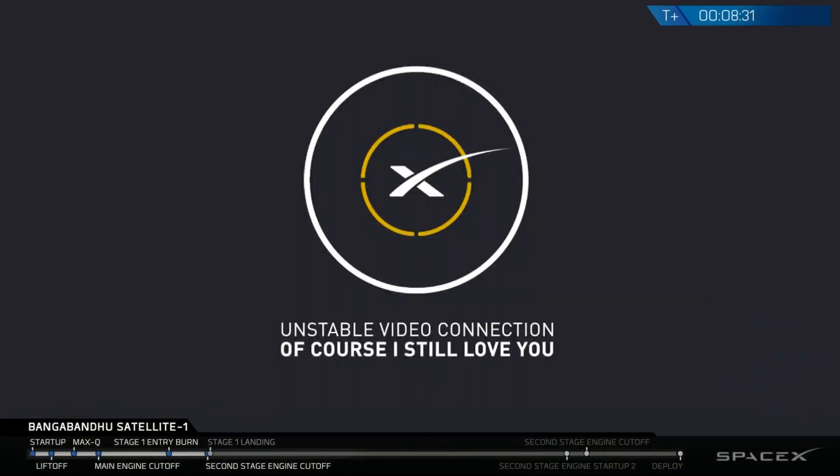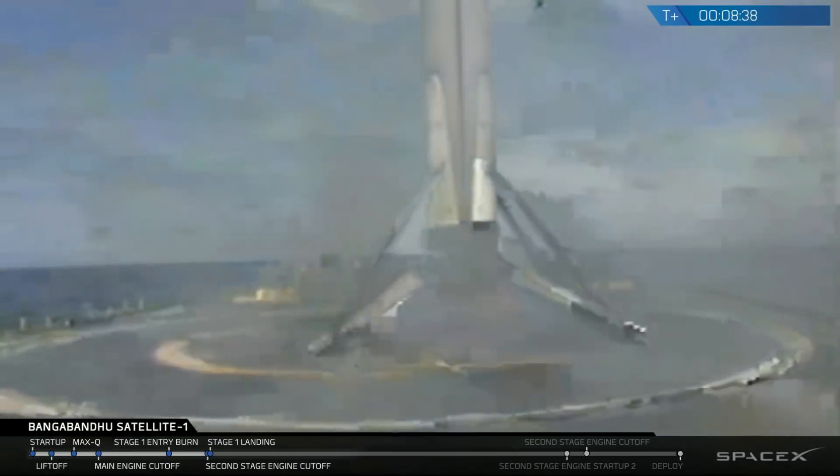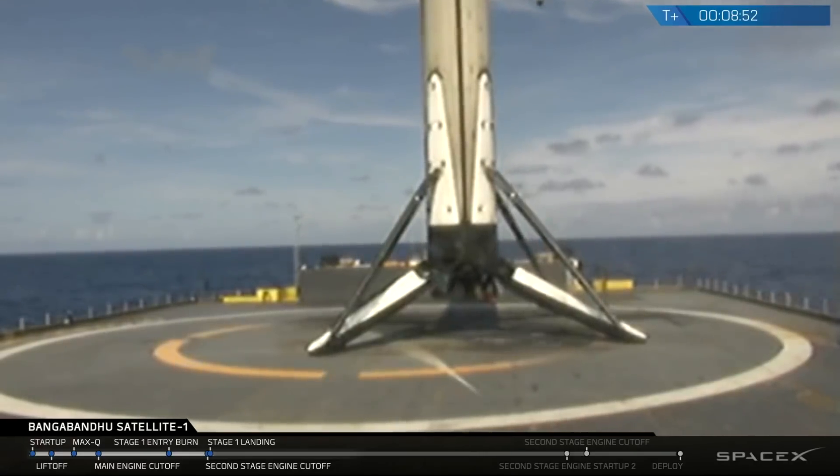Now, 24 hours isn't going to happen in this case — it landed on a barge and took several days to come back. Until they figure out how to fly these home, they're not going to get a 24-hour turnaround for a barge landing. They might manage it from an RTLS return to launch site. Elon in his press conference said they will plan to fly a Falcon 9 Block 5 back to back inside 24 hours before the end of next year. They've managed to reduce the turnaround time to a couple of weeks in theory, whereas the Space Shuttle would take months to refurbish.